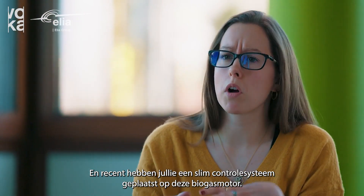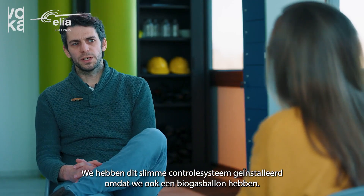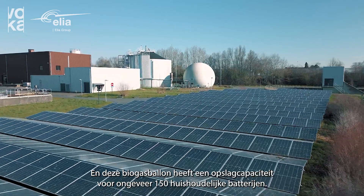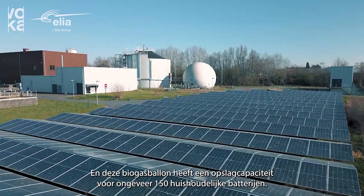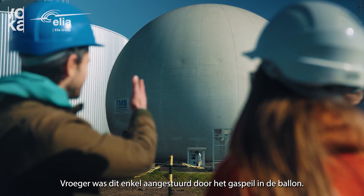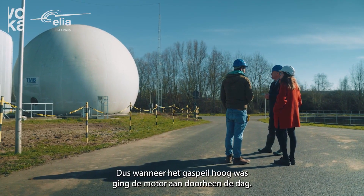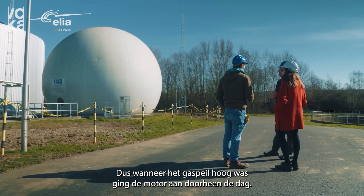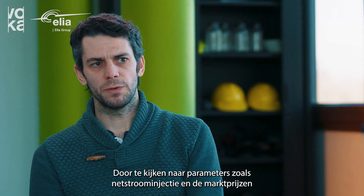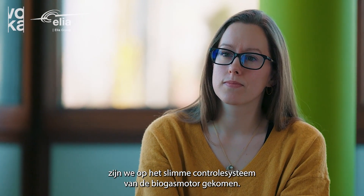And recently you installed a smart control system onto your biogas engine, could you tell us a bit more about this? We installed this smart control system because we also have a biogas balloon, and this biogas balloon is a storage capacity which is equivalent to about 150 household batteries. Previously this biogas balloon was only controlled by the level in the balloon, so when the level was high the engine was activated randomly throughout the day. By also looking at parameters like grid injection and day-ahead market prices we came to a smart control system of this biogas engine.